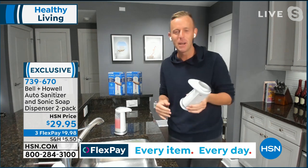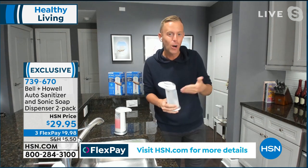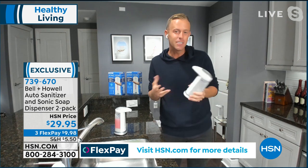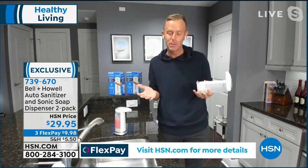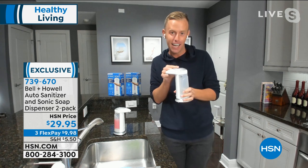Thank you so much, and now that I'm hungry after your last presentation — but before we can eat, what do we do, Leslie? We wash our hands. We come in from the outside — what's the first thing we do? Wash or sanitize our hands. It is the way we're living our lives now, and it probably should have been the way we were living our lives the whole time, but now we're for sure doing that, and with a Bell & Howell item.